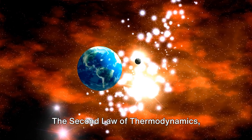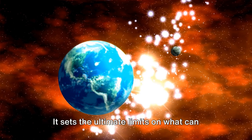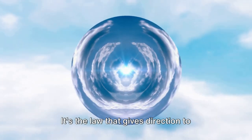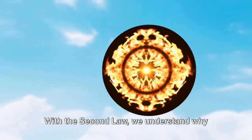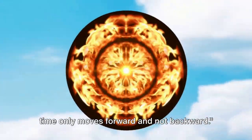The second law of thermodynamics is therefore a central pillar in our understanding of the physical world. It sets the ultimate limits on what can and cannot happen in nature. It's the law that gives direction to time, that brings order from chaos, and that governs the intricate dance of energy and matter in the universe. With the second law, we understand why time only moves forward and not backward.